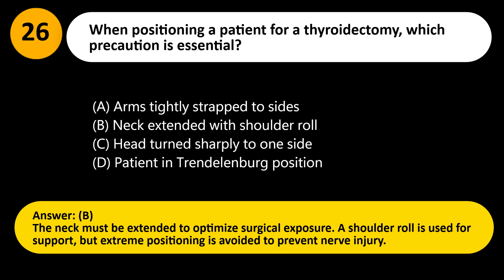Answer: B. The neck must be extended to optimize surgical exposure. A shoulder roll is used for support, but extreme positioning is avoided to prevent nerve injury.